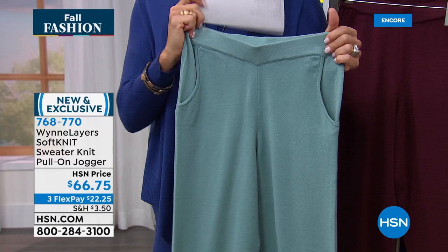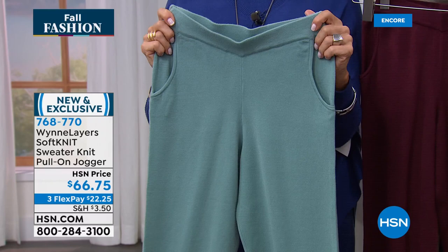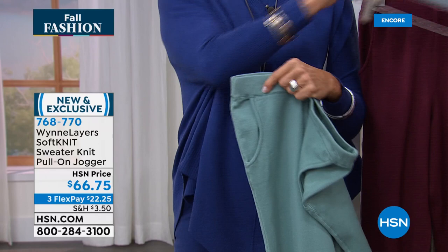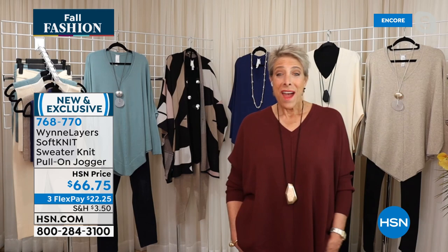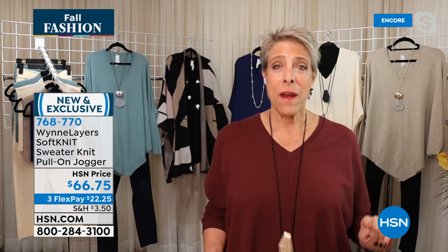I believe we've got these in extra extra small through 4X, both average and petite length — 24 and three-quarters or 27 and three-quarters in the length. We get to keep saying 'petites and regulars' — and that means the world to me! For the longest time people would say where are the petites? And we are finally at that place where we can do them for you.